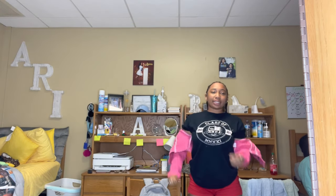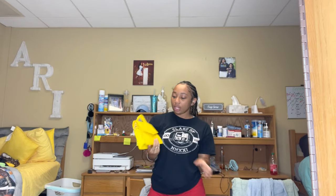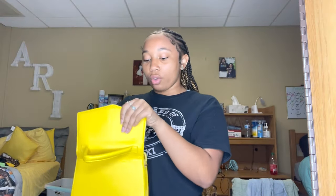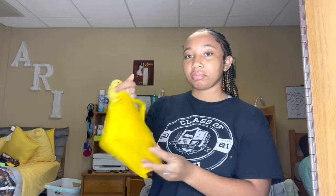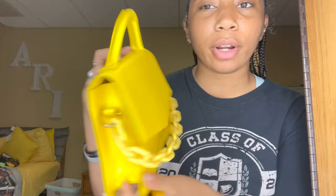My favorite color is green — I don't normally wear pink. I'm like a red, gray, black, white type of girl. I go to Southern University and our colors are blue and gold, so I got this yellow purse to go with some outfits on game day or campus events. It's a small yellow bag with chains on it. It also comes with a long strap. It's very pretty — yellow is one of my favorite colors.